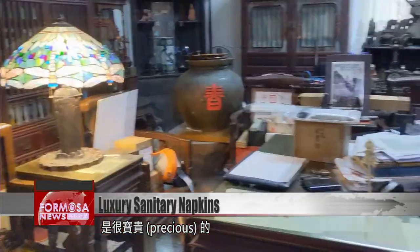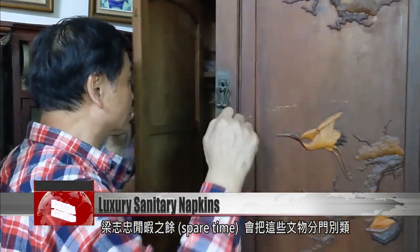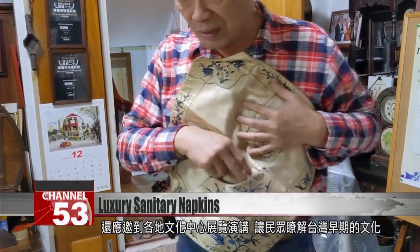"I promote the preservation of cultural assets. I go to various places and hold exhibits. My hope is to help more people see that what our ancestors left behind is very precious." In his spare time, Liang sorts his collection into different categories. He gives speeches at cultural centers on invitation, shedding more light on the early chapters of Taiwan history.